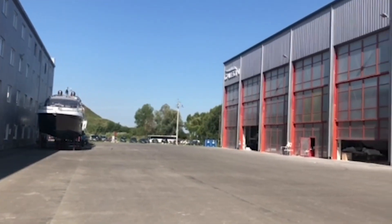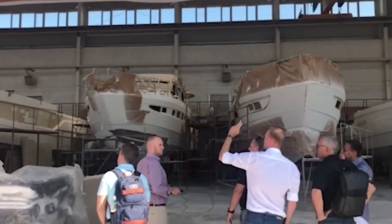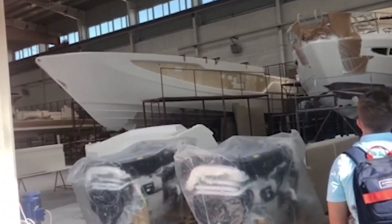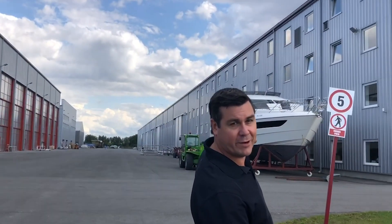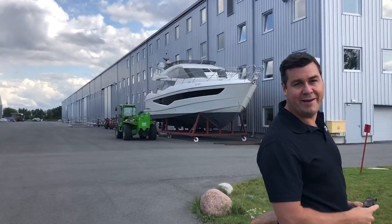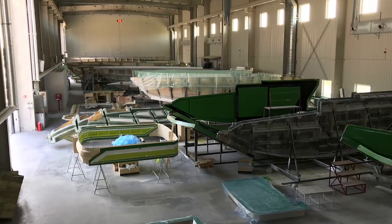I just wanted to point out — we talked about the size. Greg mentioned that the factory is 200,000 square feet. From this perspective you get a sense of exactly how big it is. This is a 55-foot yacht right here, and it looks like a toy with the size of these buildings.